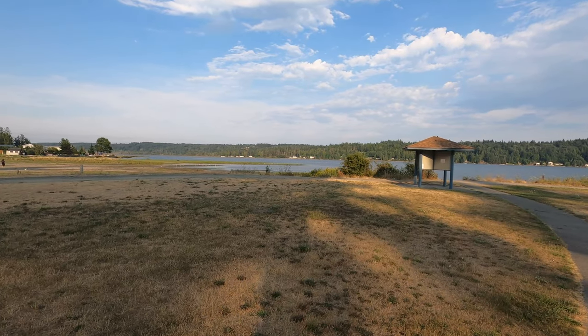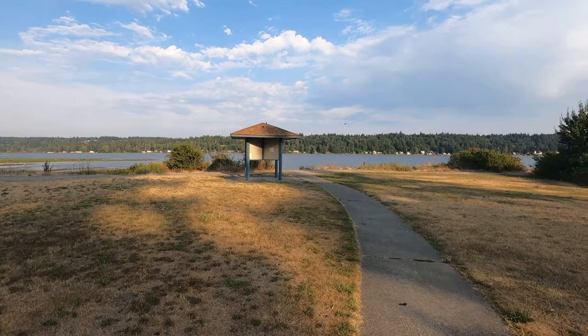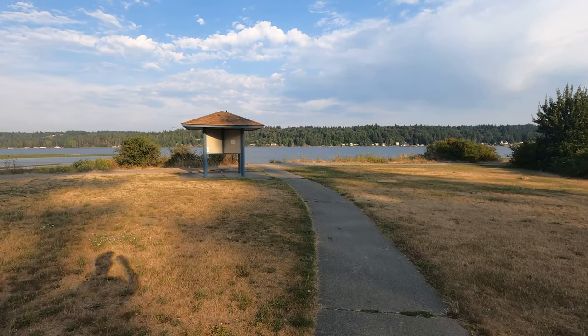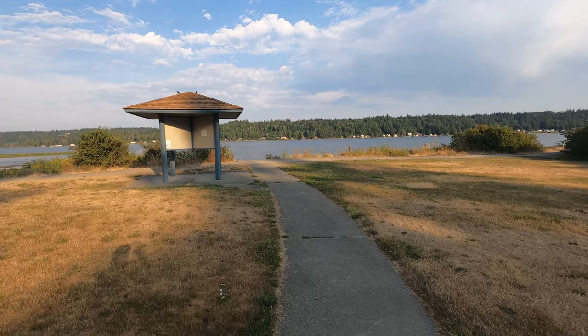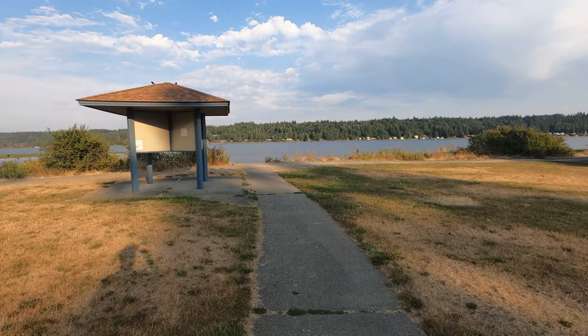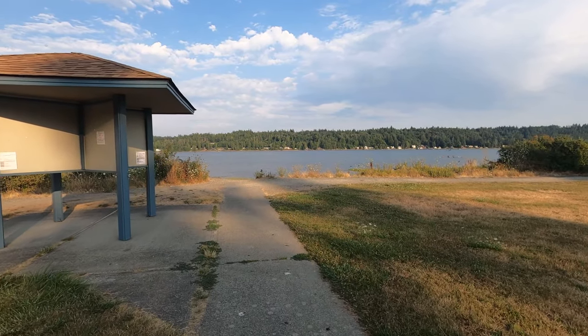Well, we finally made it to Belfair State Park and it's not foggy. We've never come here on a sunny day. Usually the tide is out when we come, but that's definitely not the case today. I like coming to this park.